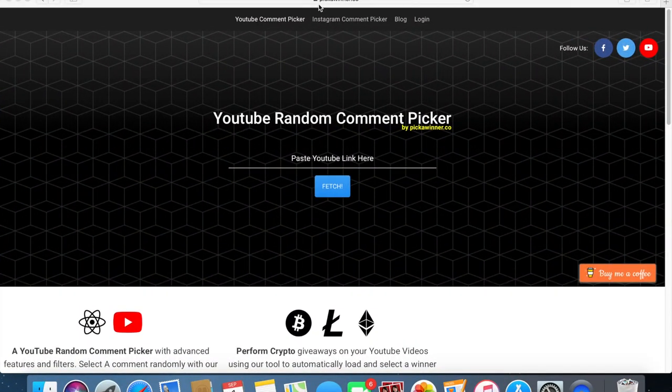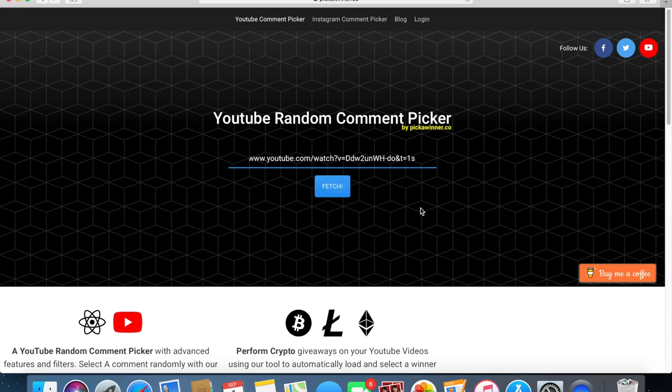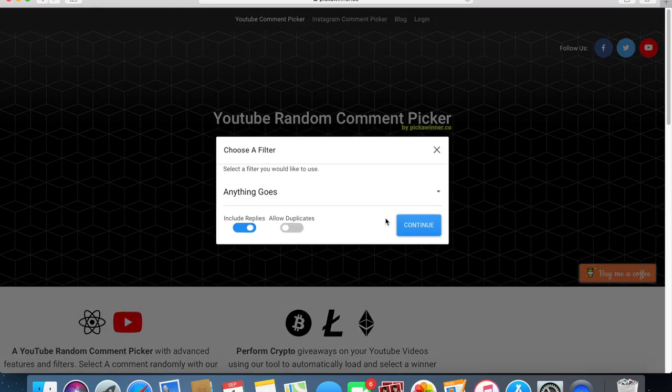For this giveaway, we're going to be using the site pickawinner.co — this is a random YouTube comment picker. To do this, all we have to do is enter the URL for the video, which I've already copied, and we'll get all the comments. We're going to include the replies and not allow duplicates, so it'll be one entry for every person who commented.